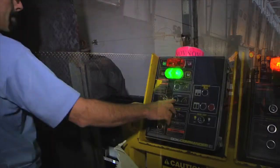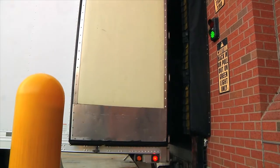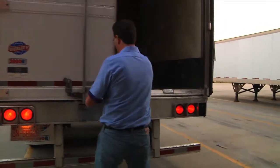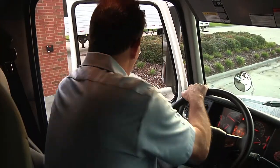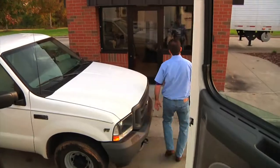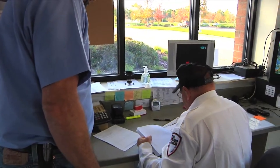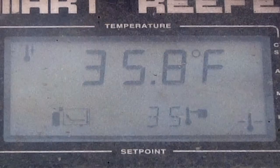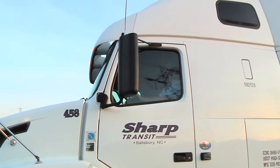Disengage from the dock to prevent damage to the trailer ICC bar. Pull away from the dock. Close the doors and place the company lock on the trailer door. Drive to the guard house and stop. The guard will check to make sure the temperature on the refrigeration unit is set to the appropriate temperature and that the trailer has been locked. Then it's off to your destination.